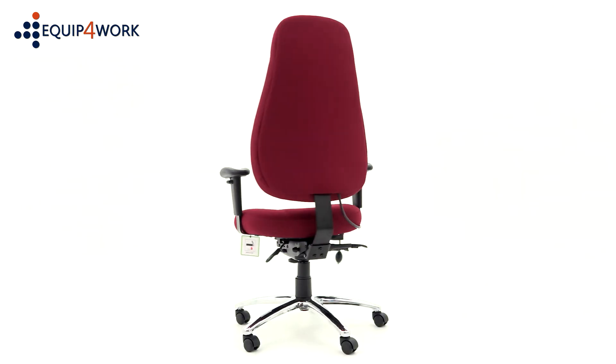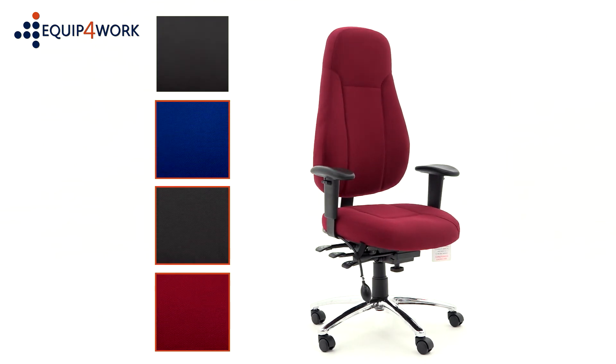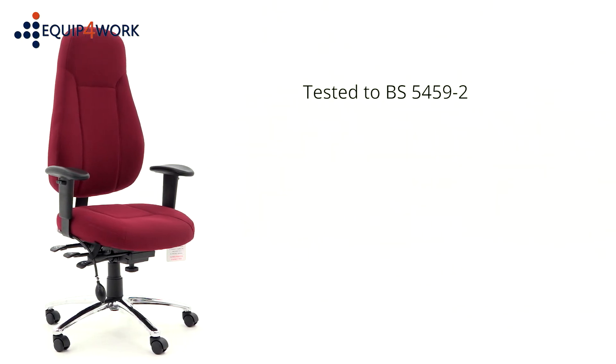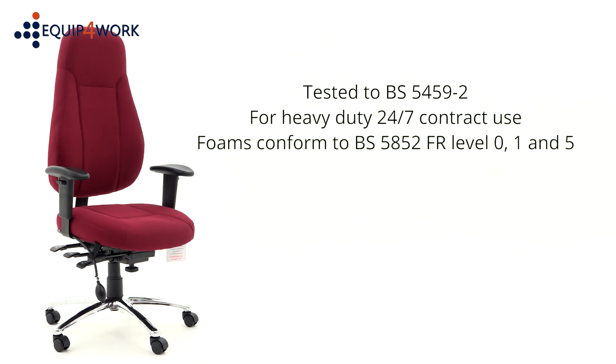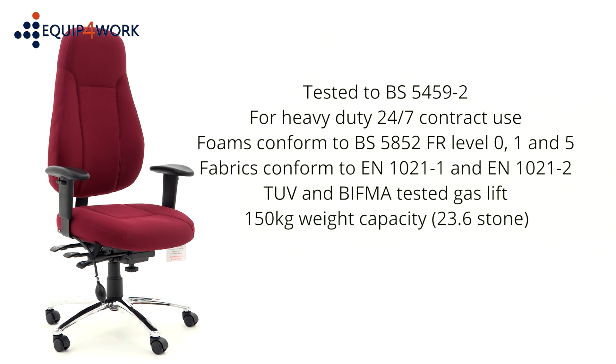Upholstered in high quality Yidatex fabric in a choice of three colours or in black leather. The BETA 24-Hour Ergonomic High Back Task Chair is tested to BS54592 for heavy duty 24-7 contract use. The foam conforms to BS5852, FR level 0, 1 and 5. The fabric conforms to EN1021-1 and EN1021-2. The gas lift is TUV and BIFMA tested and is suitable for persons up to 150kg, 23.6 stone.